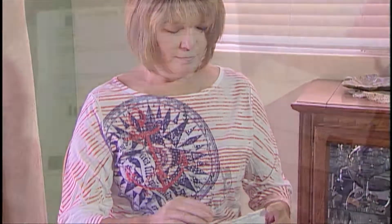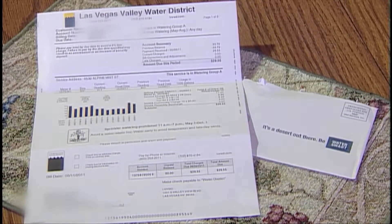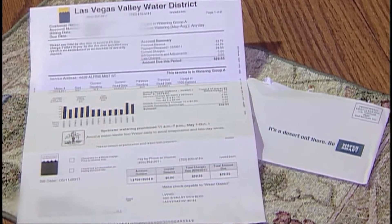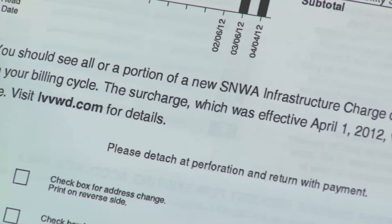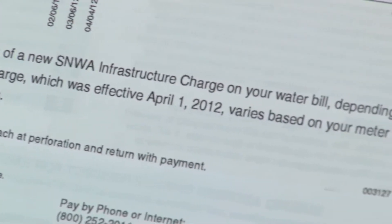By now, most customers have received their monthly water bill reflecting the new SNWA infrastructure charge. The Water Authority Board of Directors considered three options before selecting the one that had the least impact on residential customers.